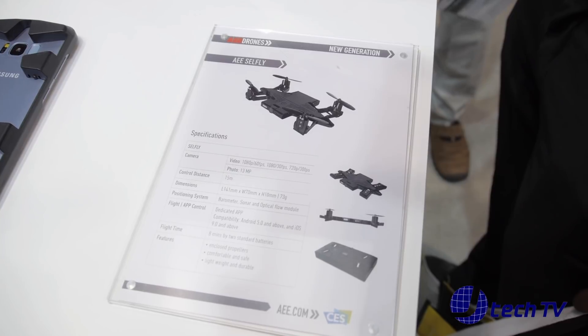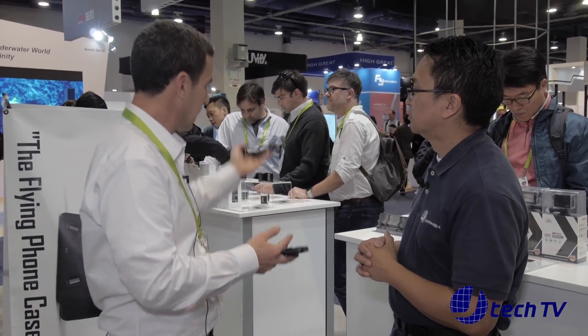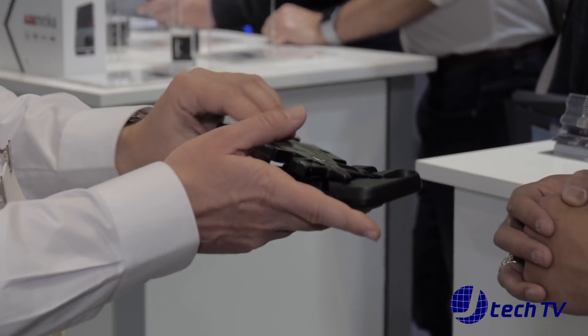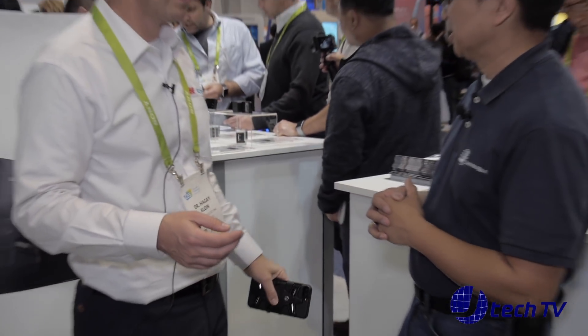We package it in a very thin package. It takes your picture, lands back in your hand, you fold it, and it's part of your phone in your pocket. It's compact.